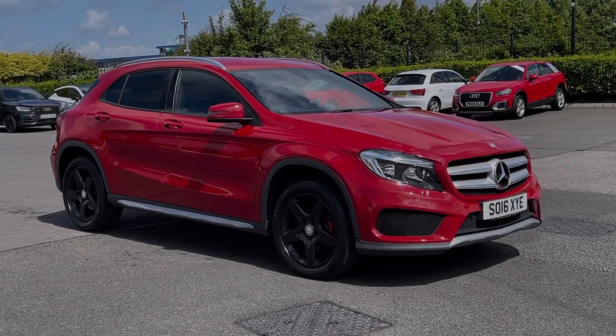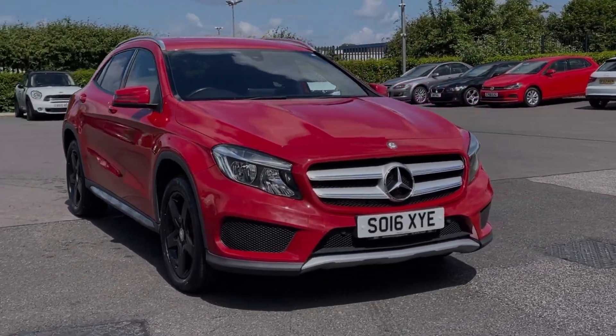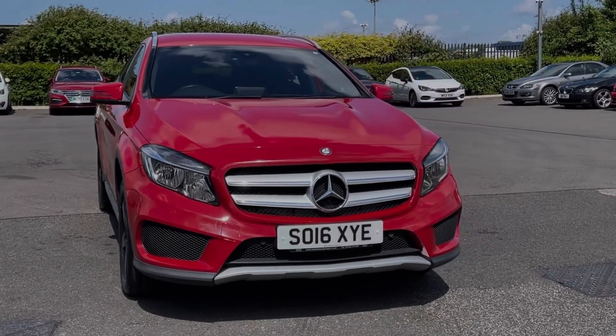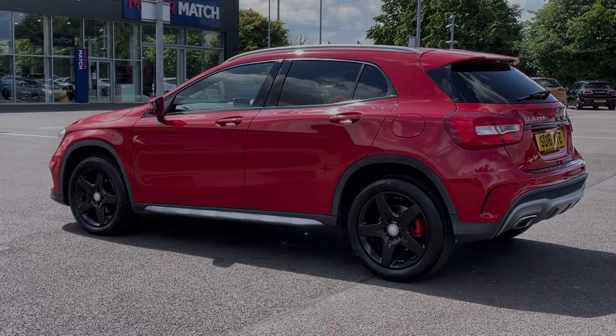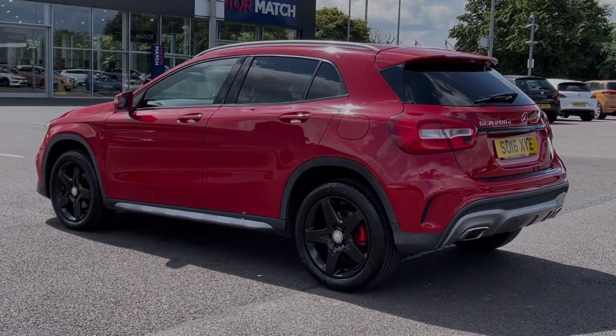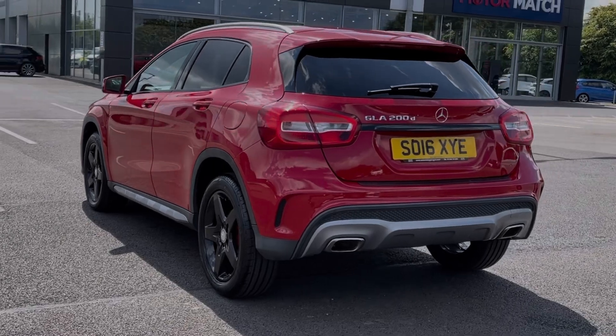Hi there, I'm Becca from Motor Match Chester and I'm going to be taking you around one of our approved used vehicles. This is the Mercedes-Benz GLA Class GLA 200D AMG Line. It's a 2016 model, boasting the 2.1 litre diesel engine and automatic transmission. The car comes from four previous owners with 43,000 miles on the clock and boasts a partial service history.